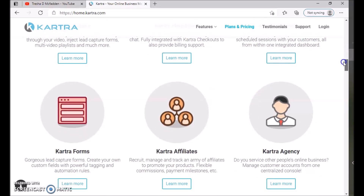If you're interested in joining Kartra, make sure you hit my link in the description. It is an affiliate link and I will get a small commission for it, so I just wanted to let you guys know.